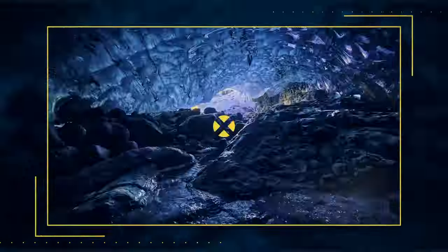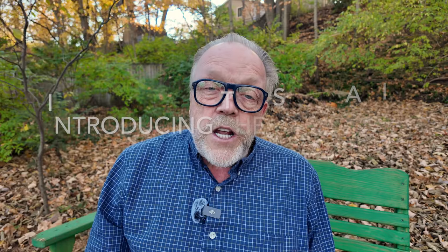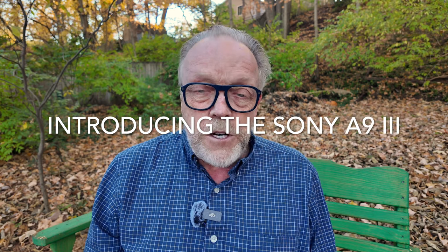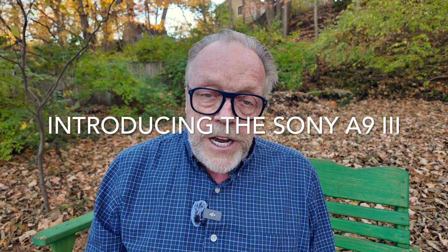Wow, what a day. I can honestly say that this is the day that photography has changed. Today, Sony revolutionized photography as it's revolutionized photography before by introducing the Sony A9 III.